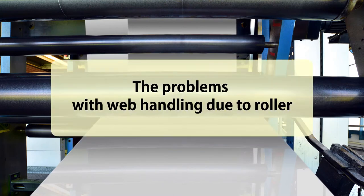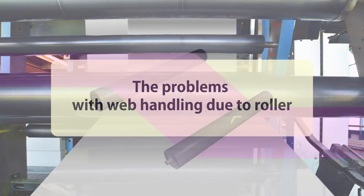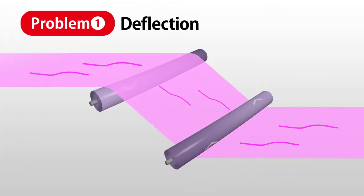Broadly speaking, the two problems with web handling that occur in the film manufacturing line are attributable to a roller. The first problem is roller deflection.